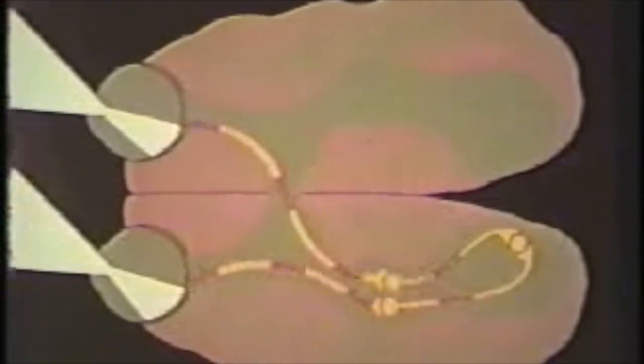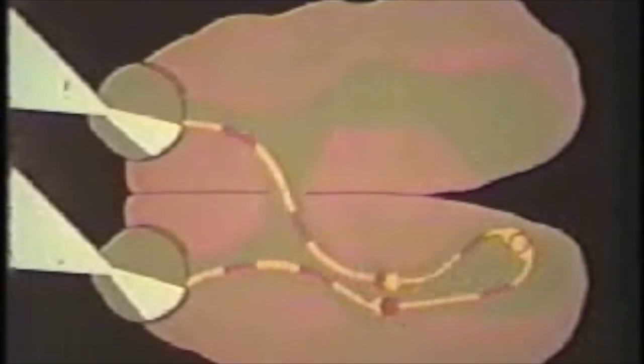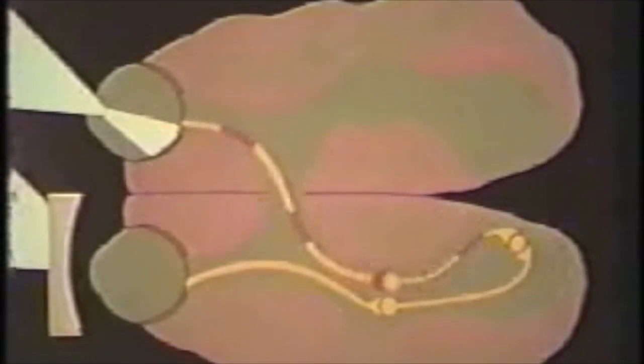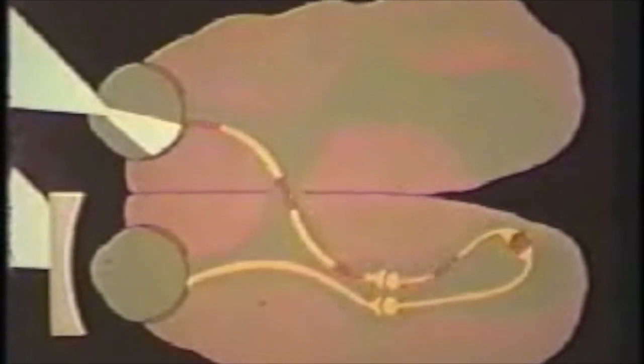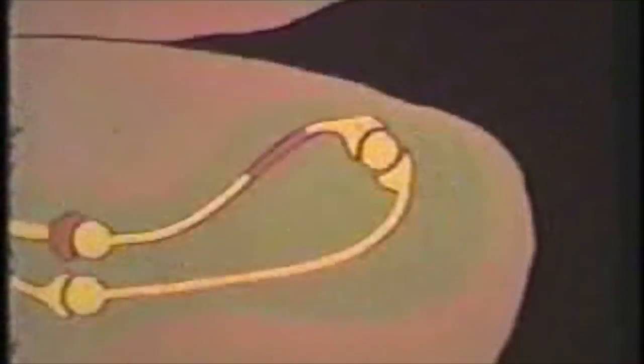However, Hubel and Wiesel have demonstrated that if one of the kitten's eyes is covered, even for just a few days, sometime between three weeks and three months of age, the cortical cells lose their input from that eye and can only be influenced through the other one. The actual process is still not understood, and this diagram merely represents the change.